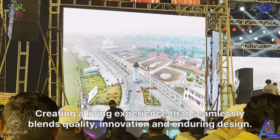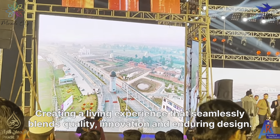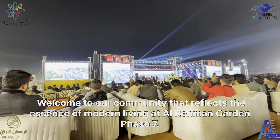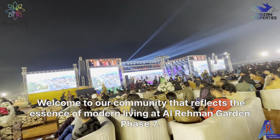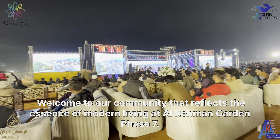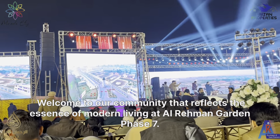Welcome to a living experience that seamlessly blends quality, innovation, and enduring design. Welcome to our community that reflects the essence of modern living at Al-Rahman Garden Phase 7.